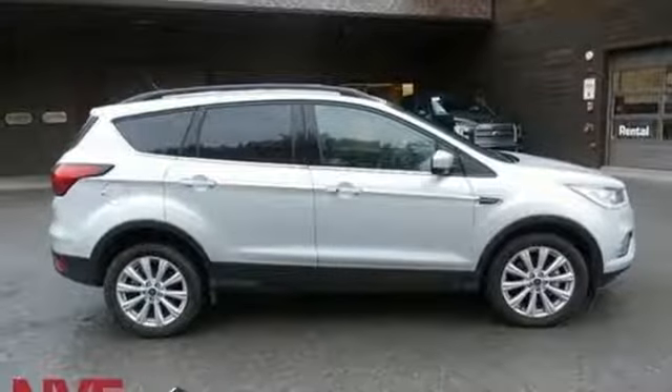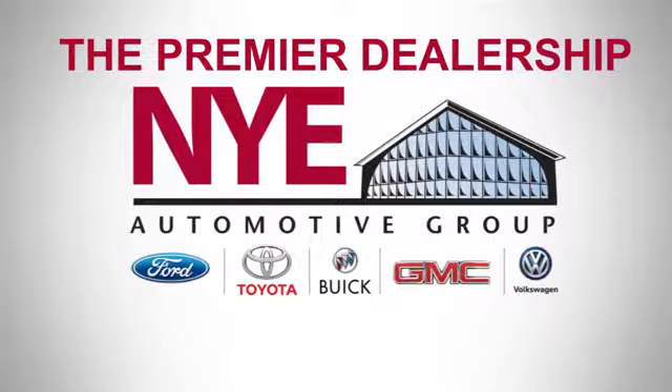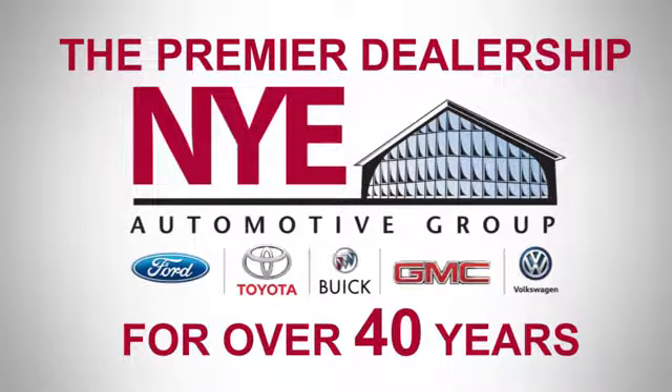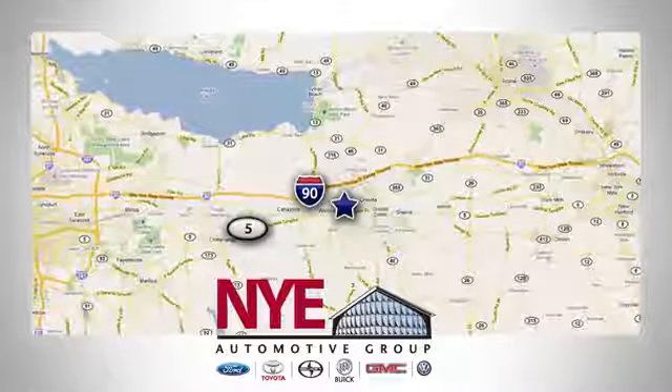Experience it for yourself today. The Nye Automotive Group has been the premier dealership in Oneida for vehicle sales and service for over 40 years. We are conveniently located on Route 5 in Oneida.